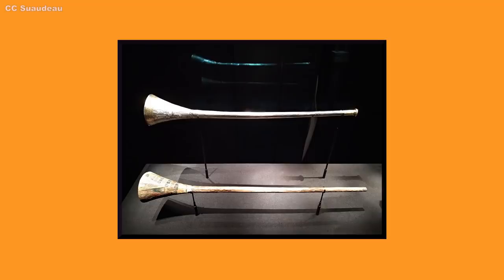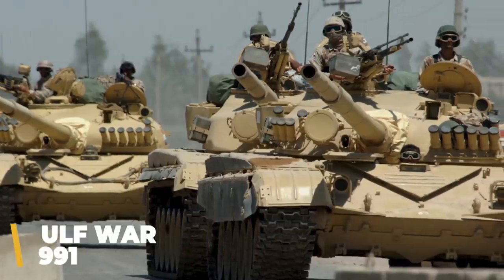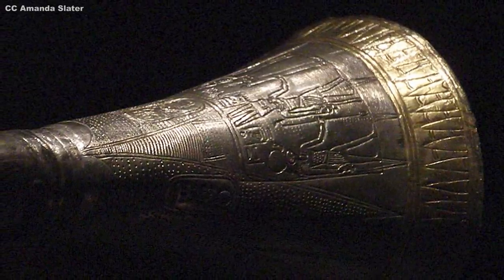Another curse linked to the tomb of Tutankhamun relates to a pair of trumpets found there. With one made of silver and the other of copper or bronze, these could be the oldest working trumpets ever found. They reportedly have the power to start a war every time someone blows into them. The first time they were played after being discovered was to a worldwide audience during a BBC broadcast in Cairo in 1939 — and as soon as they were blown, there was a power cut and the recording had to be made by candlelight. You can guess what happened next: the Second World War. They also apparently heralded the Six-Day Arab-Israeli War in 1967 and the Gulf War in 1991. Perhaps in a bid for world peace, they were stolen from the Cairo Museum in 2011 during the Egyptian Revolution, but were anonymously returned a few months later. Thankfully, they're now deemed too fragile to ever be played again — so there'll be no more wars. Ever.